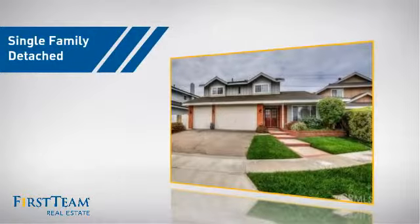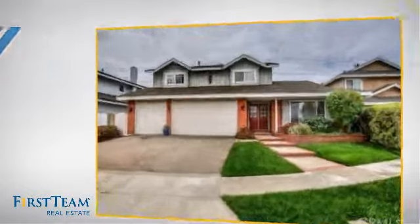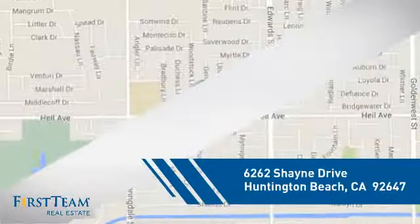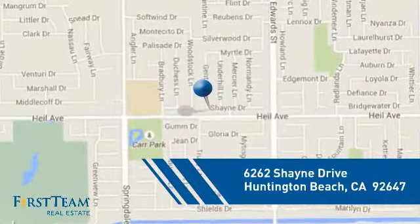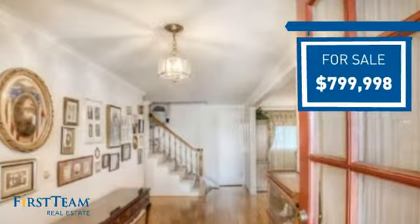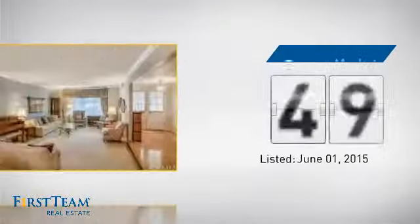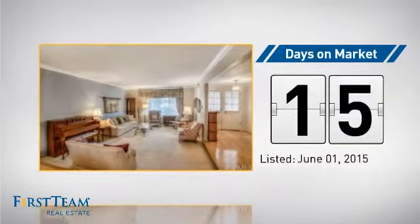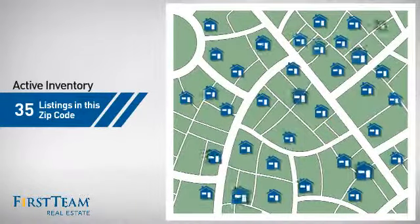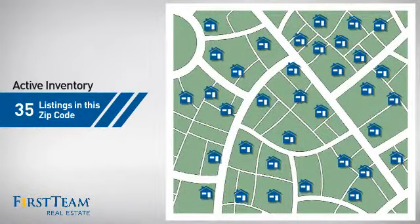This detached home is a great choice for families who want the privacy of their very own lot, and it's located in the Huntington Beach area. Currently listed at just under $800,000, it just went on the market this month. Wondering how it stacks up against the competition? There are now 35 homes on the market within this zip code.